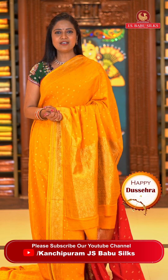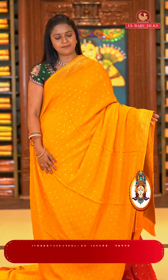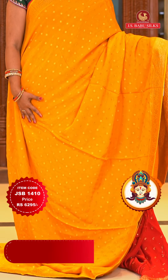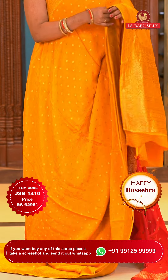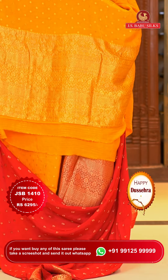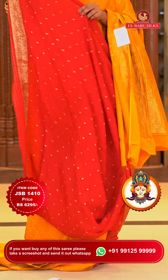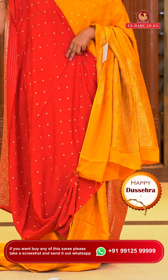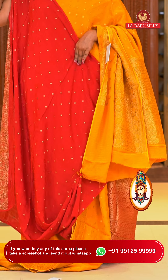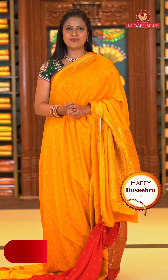Very brightest yellow color saree — mustard yellow with red combination, same pattern. All over body floral motifs. Border self color with floral zari. Pallu floral brocade design. Blouse is contrast deep red color with floral motifs and also with zari bottom. Saree code JSB1410 and the price is ₹6,295 only.